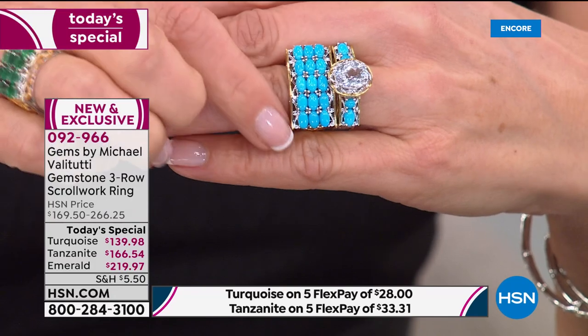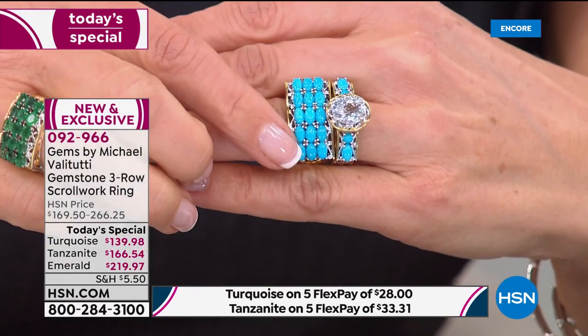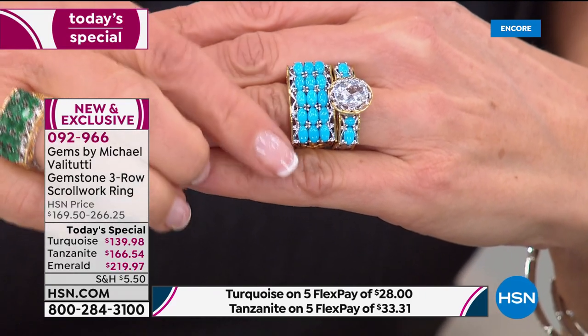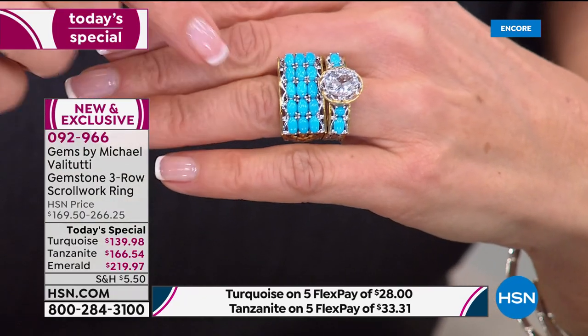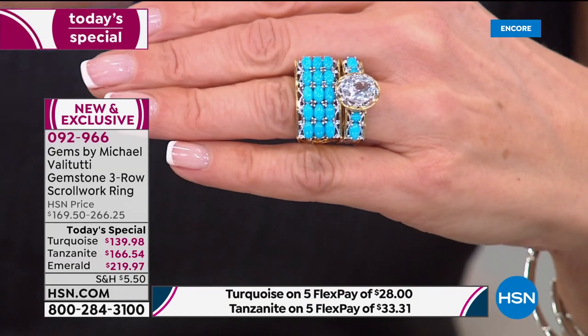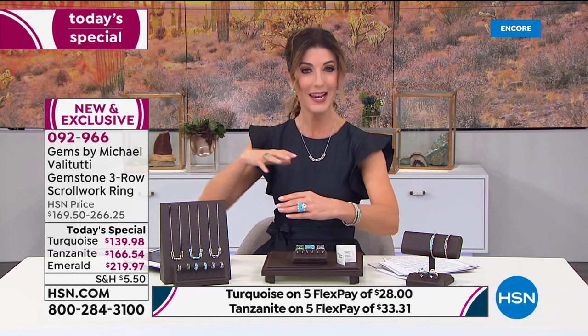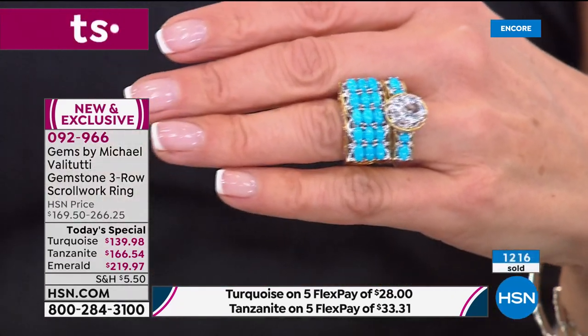With sleeping beauty you get a bigger stone for less money. The design is special because sleeping beauty rarely appears in an upscale vintage design with beautiful romantic and feminine details — usually it comes in classic southwestern styles. This vintage scrollwork design is a standout. Place your order soon before sizes and colors sell out.